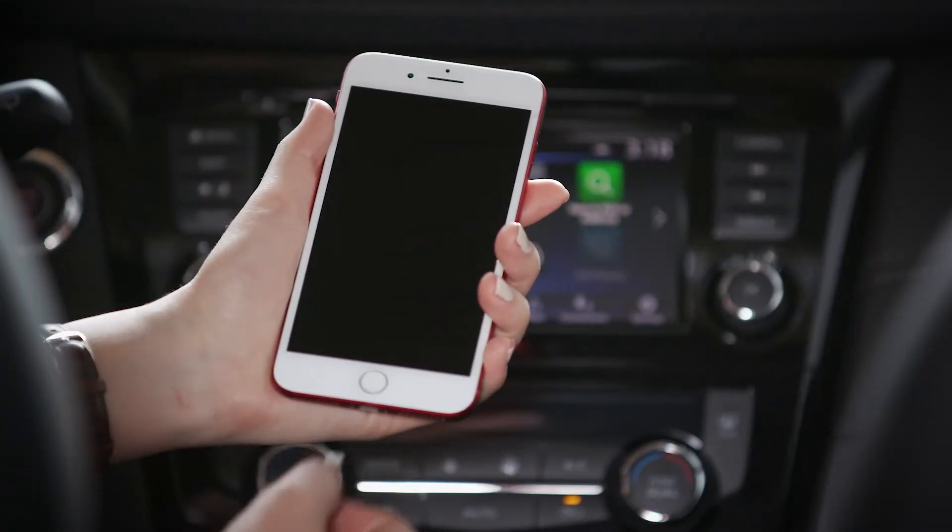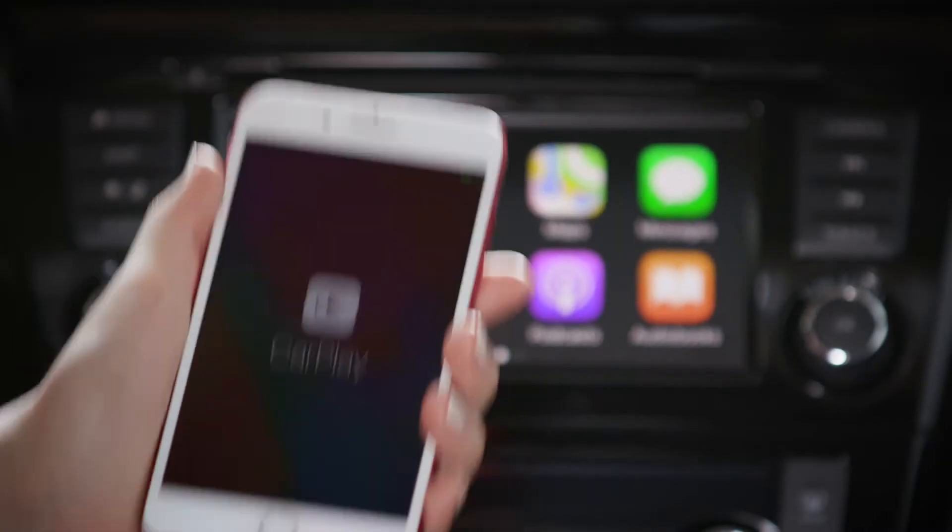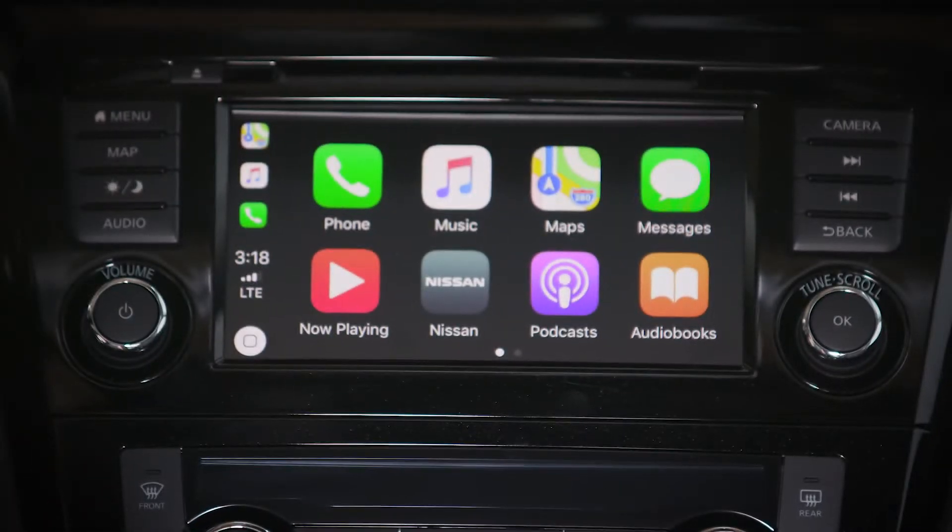You can connect your smartphone with Apple CarPlay or Android Auto so you can make calls, get directions, listen to your favorite music and more.